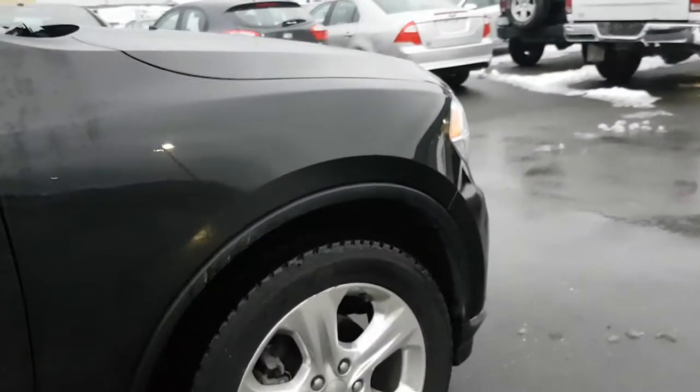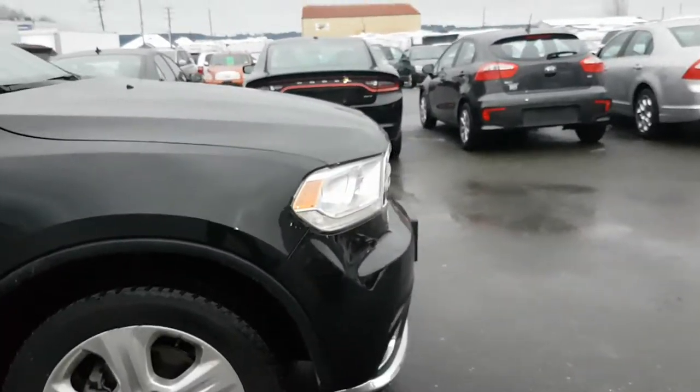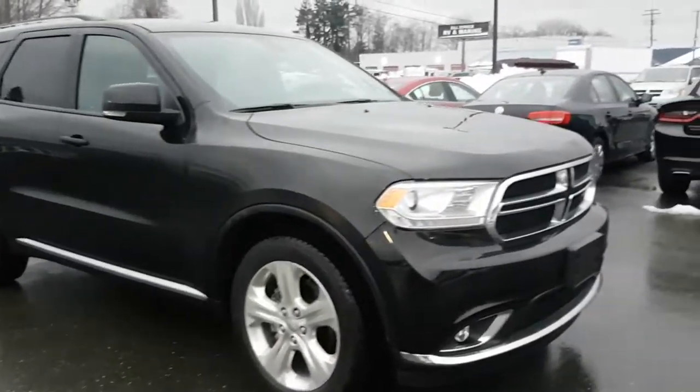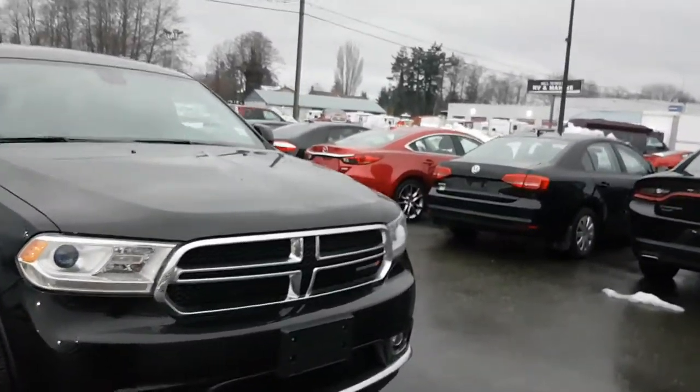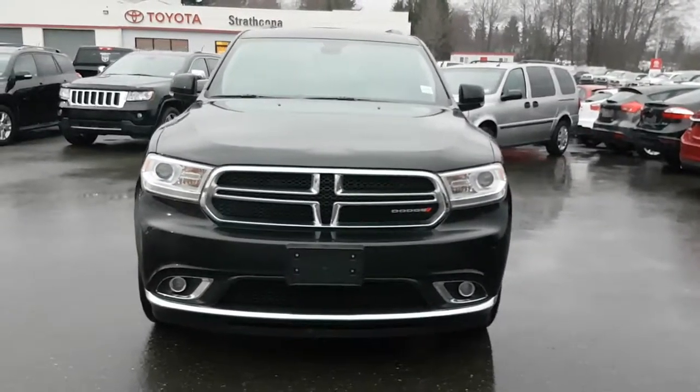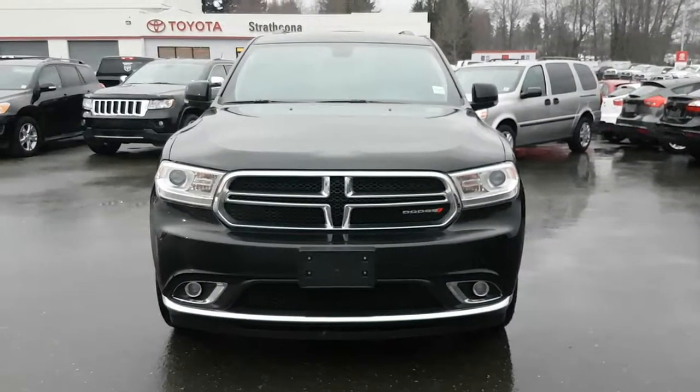We're coming to the end of this 2015 Dodge Durango Limited. It's all-wheel drive, 21,000 kilometers. If you have any questions, please reply to this video. Remember to thank Gary at Bill Howitz Kreisler. Thank you and have a great day.